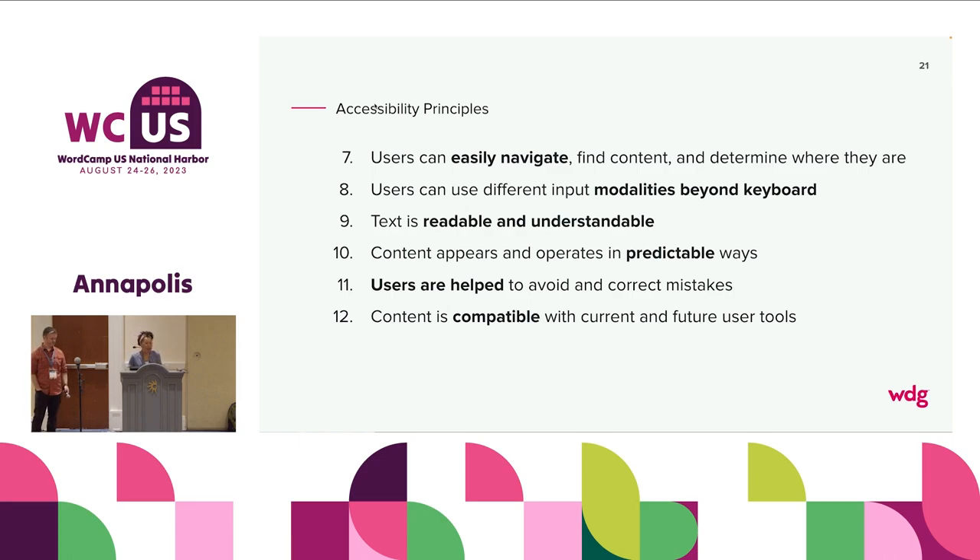Seven — users can easily navigate, find content, and determine where they are. Did you use the last site you launched with your keyboard and not your mouse? Make sure it worked with your keyboard. If it doesn't work with your keyboard, then you haven't made it easily navigable by those who have other means to engage with content. Eight — users can use different input modalities beyond the keyboard. About five years ago, we felt really good about accessibility when we made sure we didn't exclude the skip link from the navigation. But we are so far beyond that now.